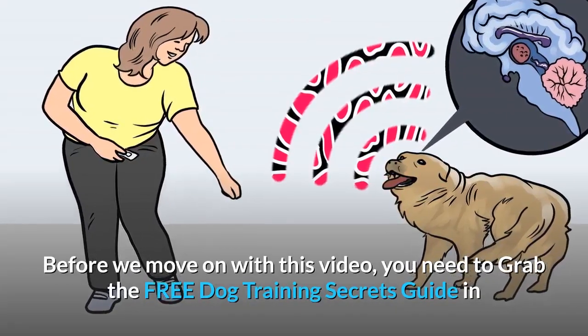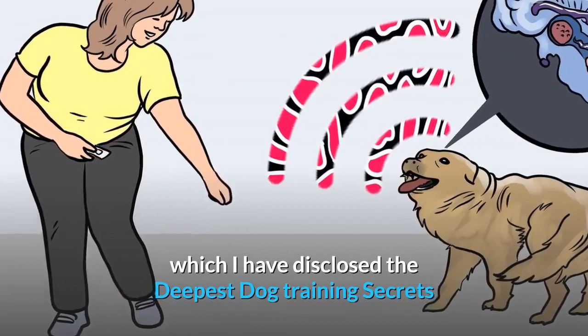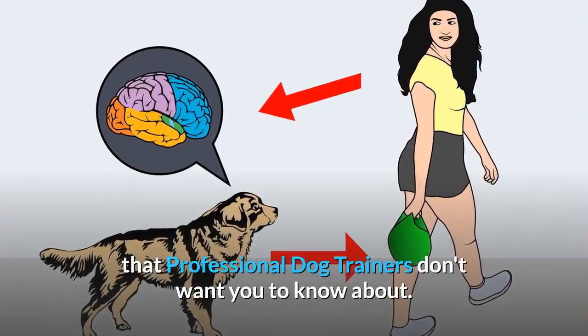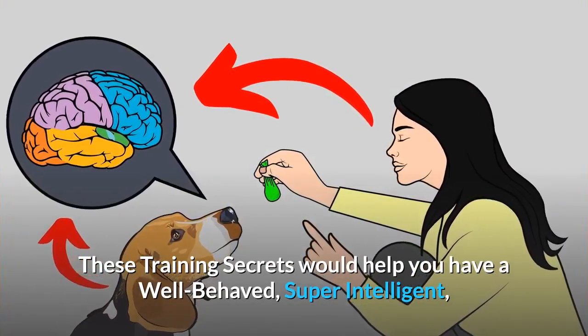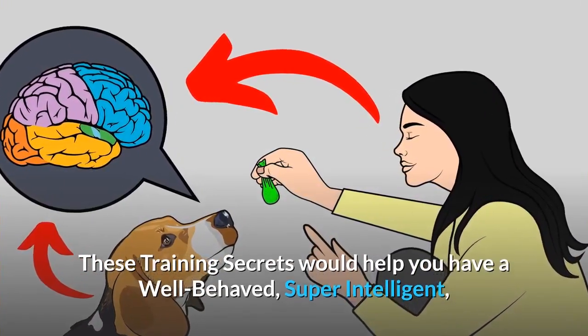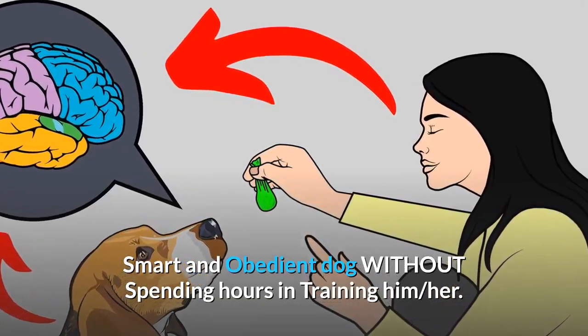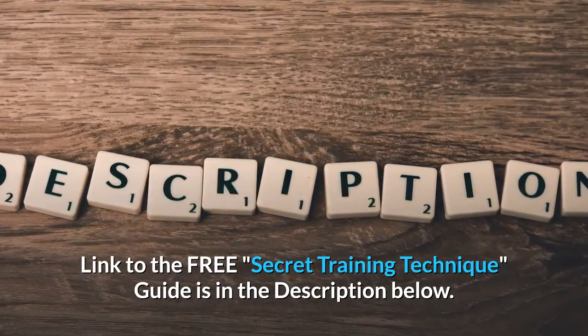Before we move on, grab the free Dog Training Secrets Guide, in which the deepest dog training secrets that professional dog trainers don't want you to know about are disclosed. These training secrets would help you have a well-behaved, super intelligent, and obedient dog without spending hours training. The link to the free Secret Training Technique Guide is in the description below.